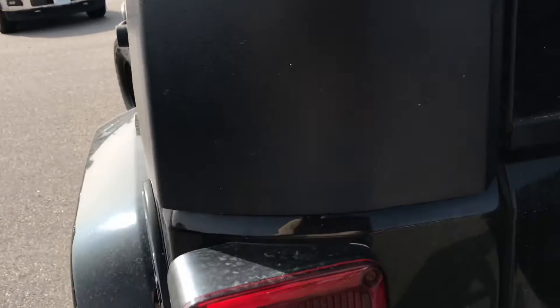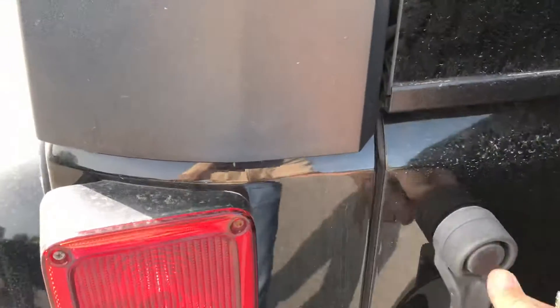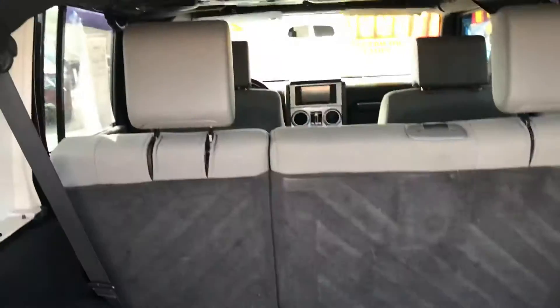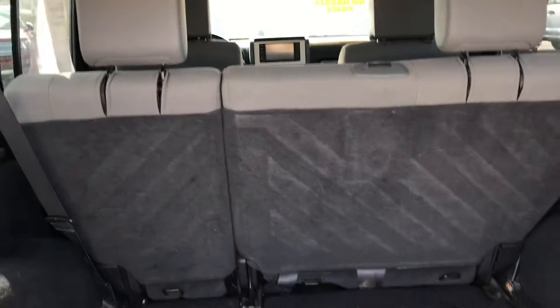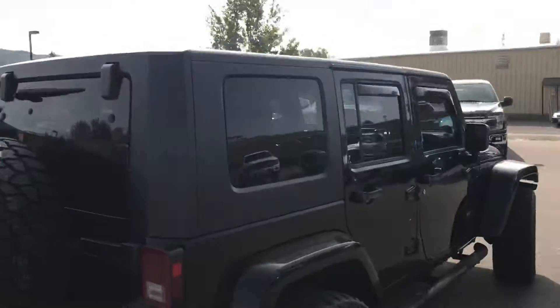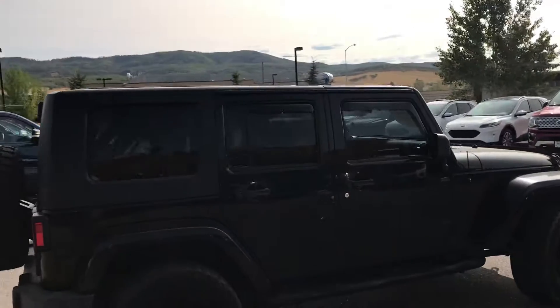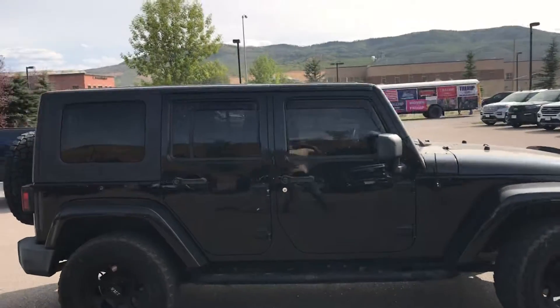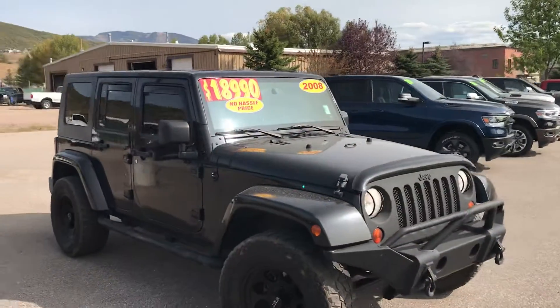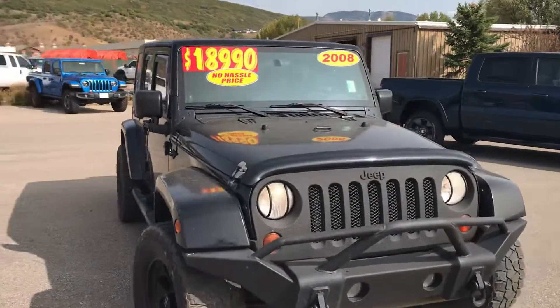We've got remote keyless entry — boom. Pretty conventional setup back here, seating for five, and those middle seats do fold up. Let's move around to the side. It's in great condition; there are a few dings here and there, but overall this vehicle is in great shape. Take a look at the front end — a big custom front bumper, massive tow hooks.